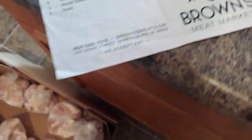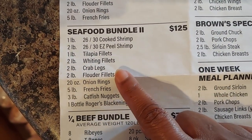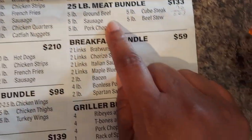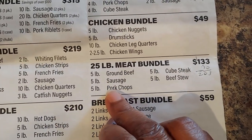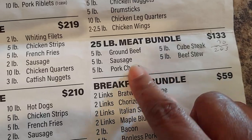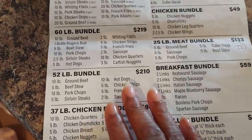Sometimes I like to get the seafood bundle — you get shrimp, tilapia, whiting, crab legs, flounder, onion rings, french fries, catfish nuggets, and a bottle of rub. I've also gotten the 25-pound meat bundle which is all red meat — you get ground beef, sausage, pork chop, cube steak, and beef stew. On my last trip I got that bundle and I still have sausage and cube steak left. The pork chops and cube steak are about as big as my hand, so they're pretty good size pieces.